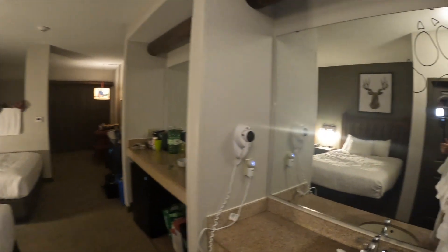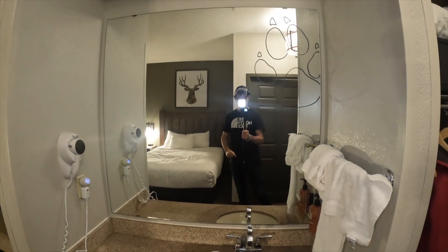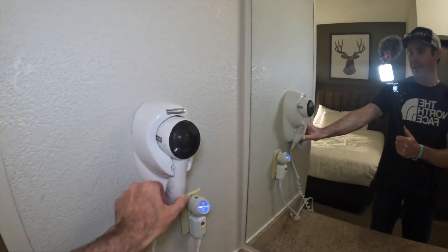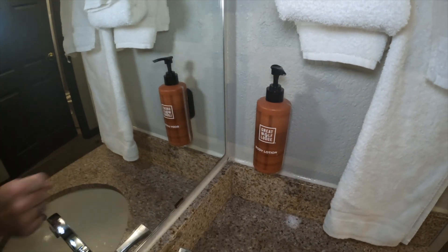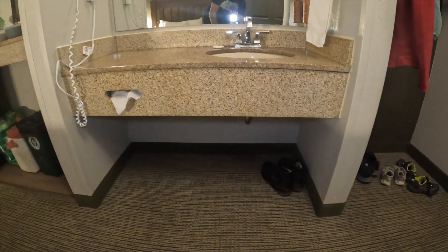When we come back out, turn to the right — it's very dark in this room, there's not many lights in here. You've got your sink here, a hair dryer, your mirror, some towels, and they do have body lotion as well. Then underneath, there's some more space to store your shoes and whatnot.